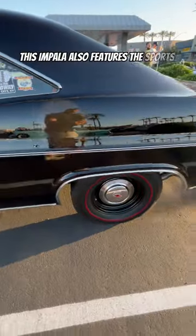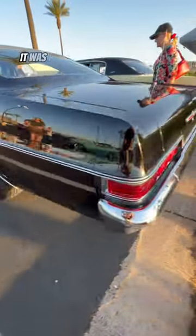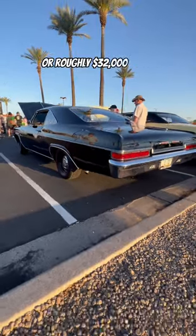This Impala also features the sports steering wheel, special suspension equipment, and a heavy-duty battery. It was purchased new in 1966 for $3,400, or roughly $32,000 today.